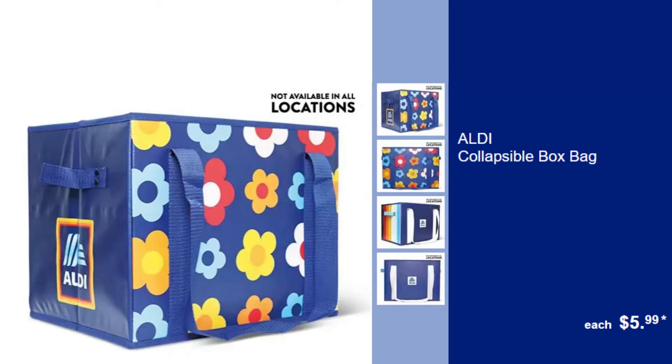Aldi Collapsible Box Bag, $5.99. Simplify shopping and storage with this collapsible, easy-to-carry box bag.